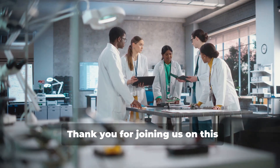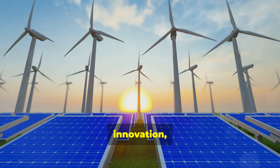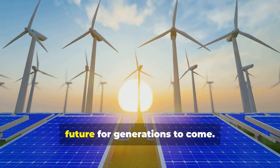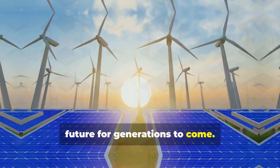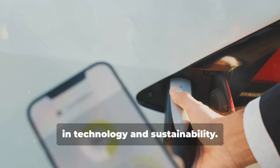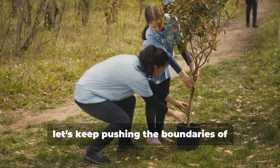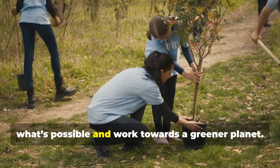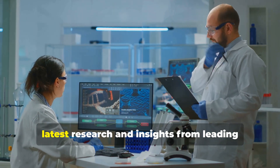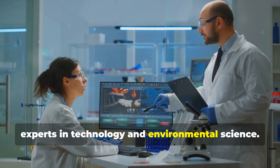Thank you for joining us on this journey through the technologies tackling climate change. Together, with science, innovation, and collective action, we can create a resilient and sustainable future for generations to come. Stay tuned for more updates on the latest in technology and sustainability. Until next time, let's keep pushing the boundaries of what's possible and work towards a greener planet. This film was brought to you by the latest research and insights from leading experts in technology and environmental science.